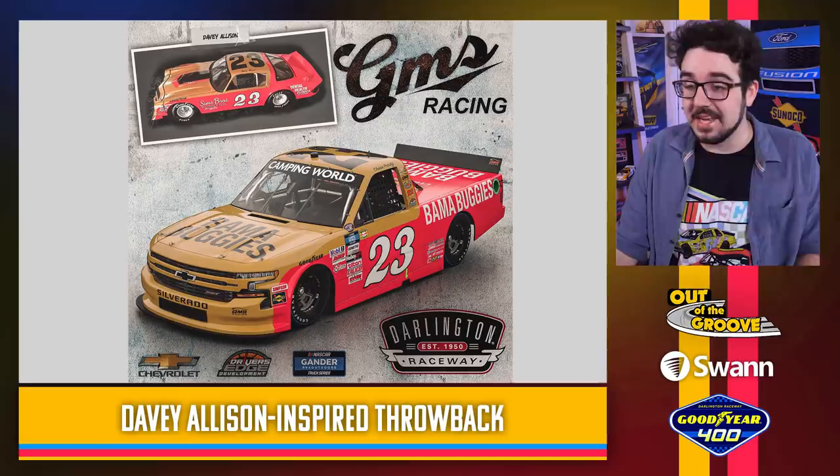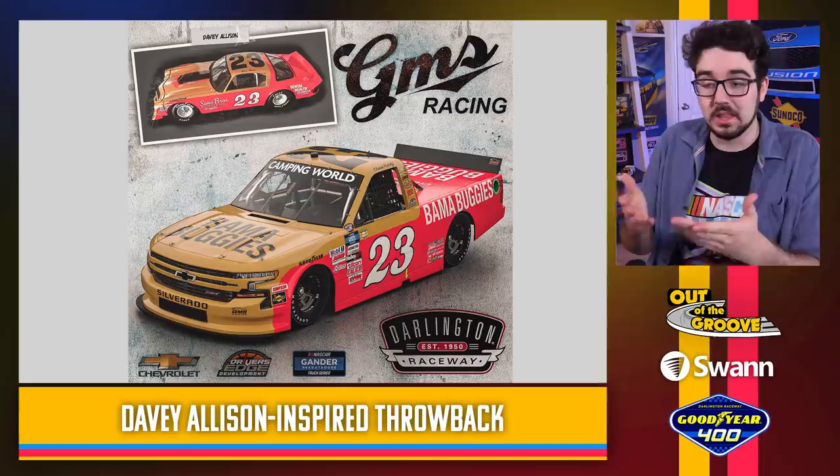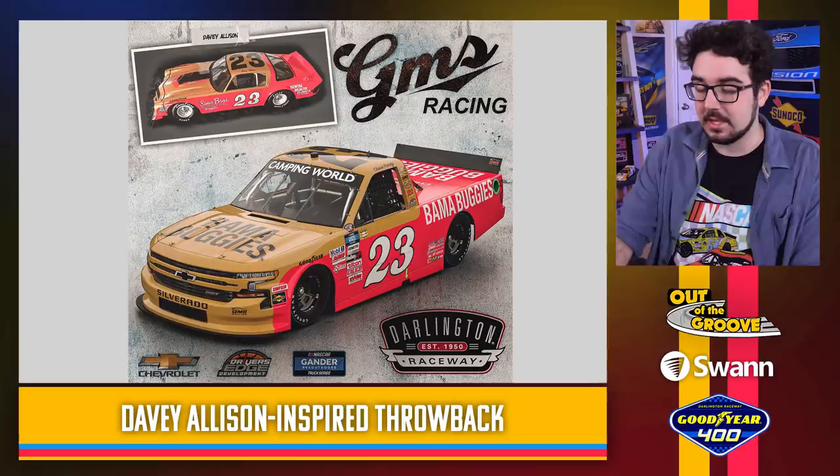Keeping with GMS, Chase Purdy is rocking a Davey Allison throwback — still got Bama Buggies on the truck. This looks really solid. The number font has changed and matches the original paint scheme pretty well. The gold, brownish gold with the red looks super duper good. Very true to the original, so I appreciate that.